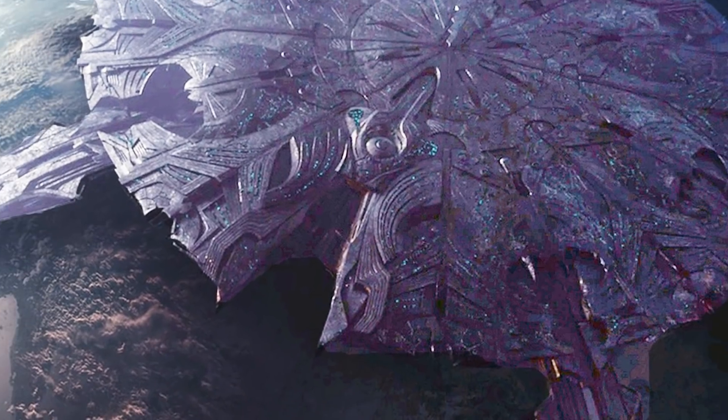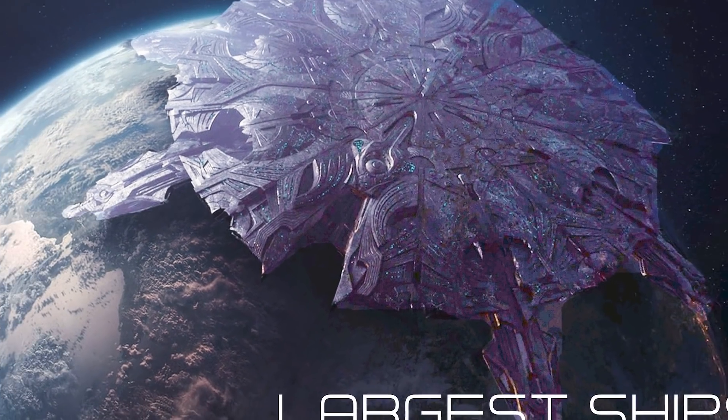Hi friends, welcome back to another episode of Generation Films, my name is Alan. In our last episode we looked at the largest ships in science fiction films. Today we're going to be doing the same thing, but with space stations.